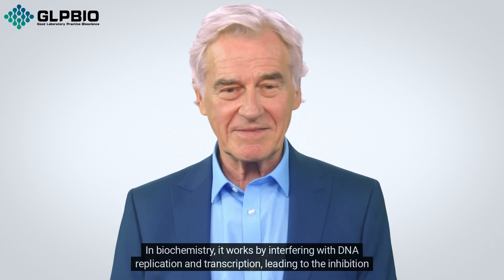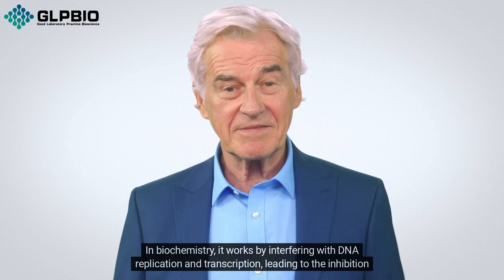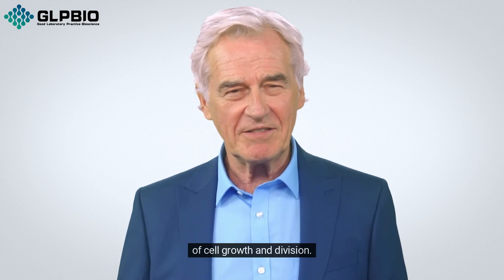In biochemistry, it works by interfering with DNA replication and transcription, leading to the inhibition of cell growth and division.